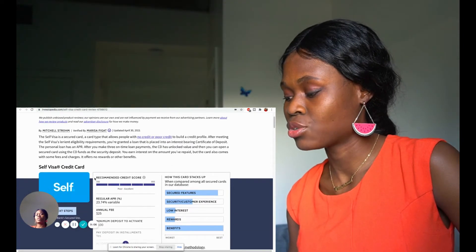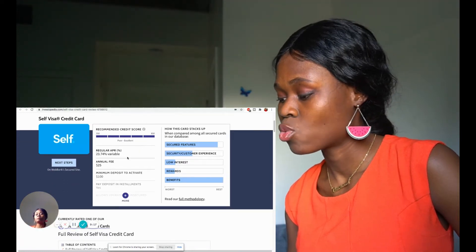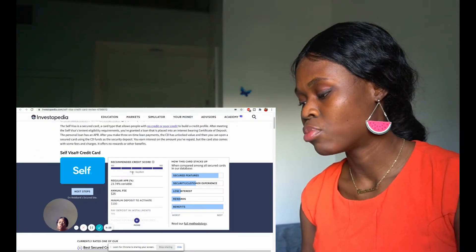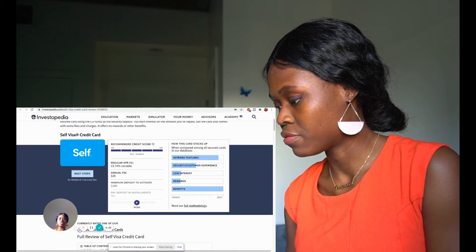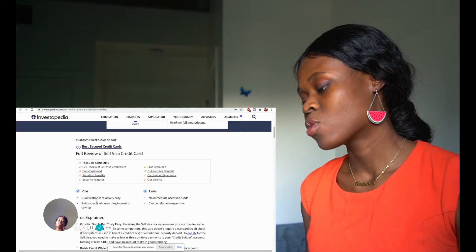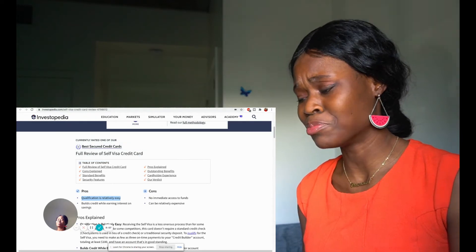It says: the personal loan has an APR. After you make three on-time loan payments, the CD has unlocked value and you can open a secured card using the CD funds. You earn interest on the amount you've paid, but the card also comes with some fees and charges and offers no rewards or other benefits. The recommended credit score — I guess this is why the ads work so well — is poor to excellent. Anybody from poor credit to excellent can have this card.